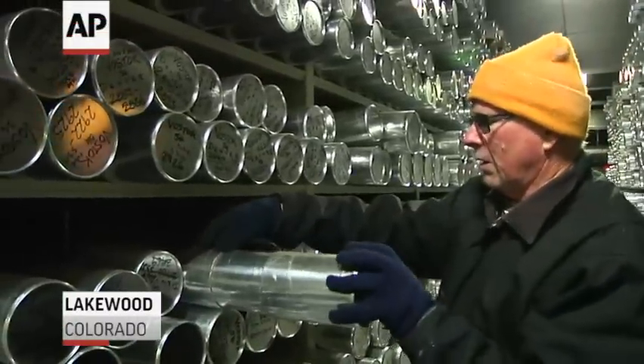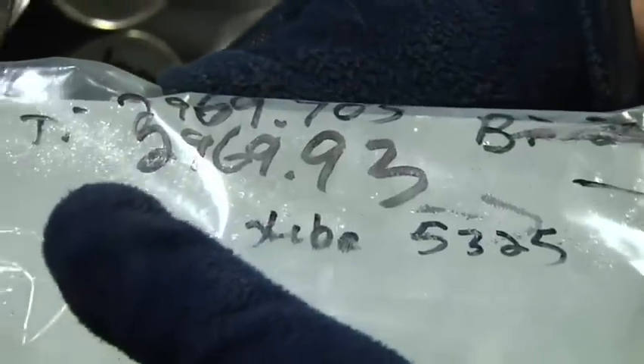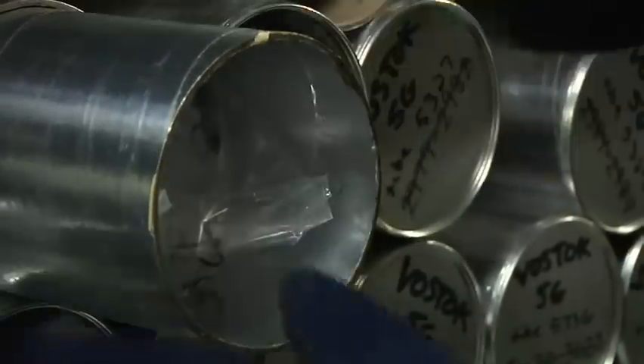Locked in a warehouse-sized freezer in suburban Denver: the Earth's climate history. Thousands of years trapped in gases, acids, dust, water molecules, and atoms.